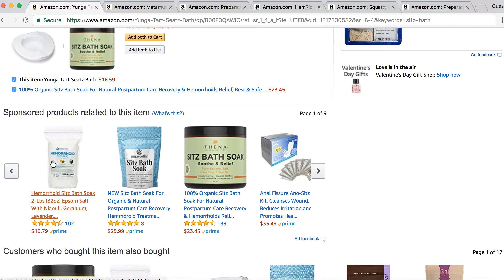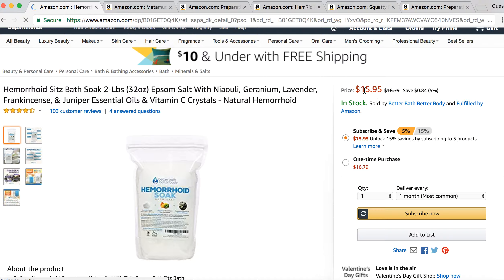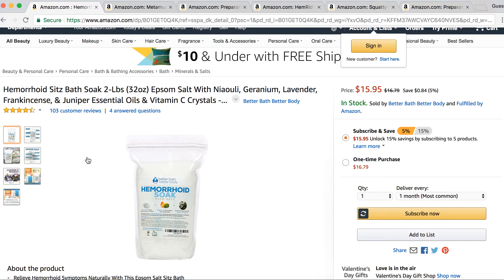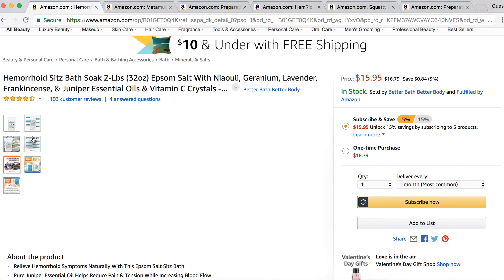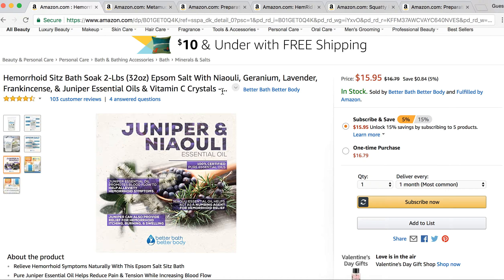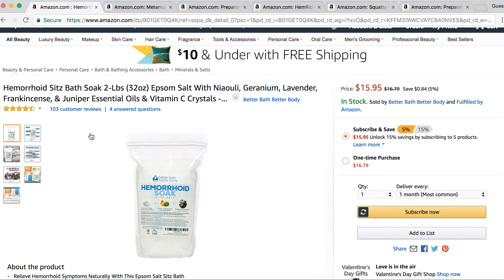One other great product to use is this hemorrhoid soak. You can find it on Amazon for $15.95 — it's from Better Bath Better Body. Really good hemorrhoid soak with juniper and essential oils. Some other good ingredients include vitamin C and geranium. This is something you can definitely use as well — a good hemorrhoid home remedy.